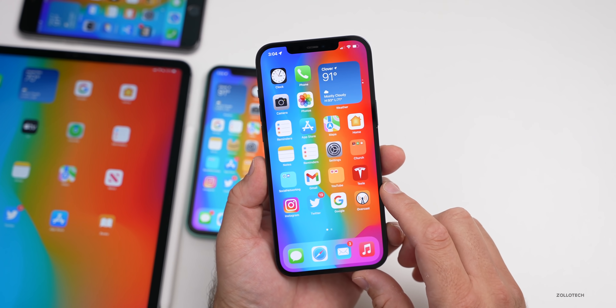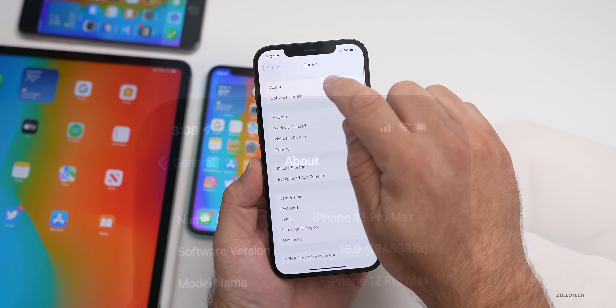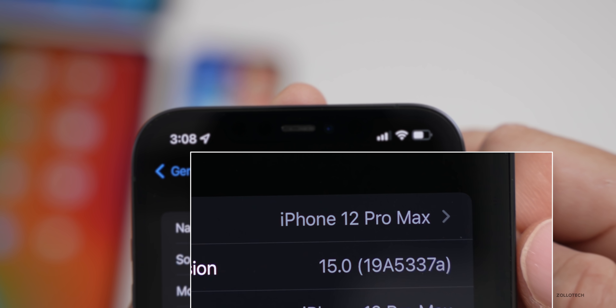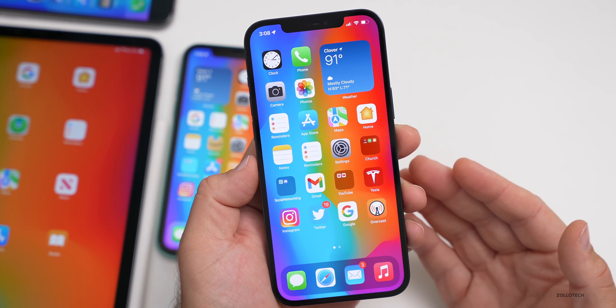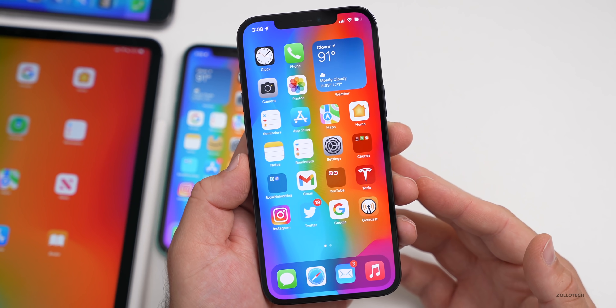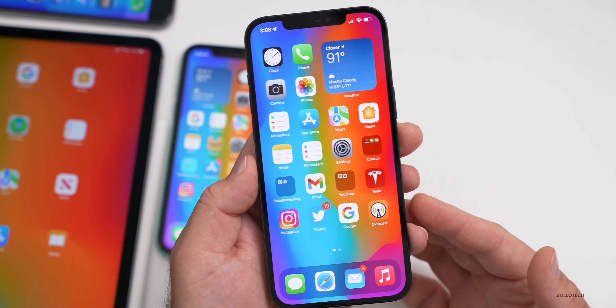Let's take a look at the build number. Going to Settings > General > About, you can see the build is 19A5337a. With the 'a' at the end, it means we're getting closer to a final release. That doesn't mean we can't have additional releases, but generally seeing an 'a' means we're closer to the final version and this should be much more stable.